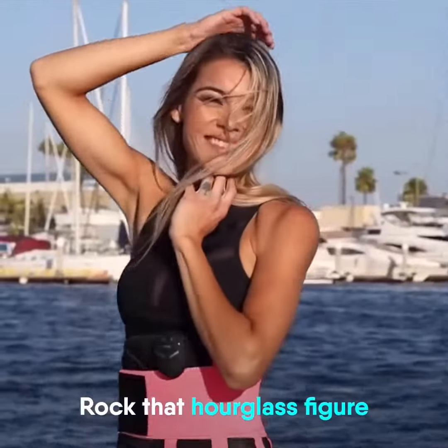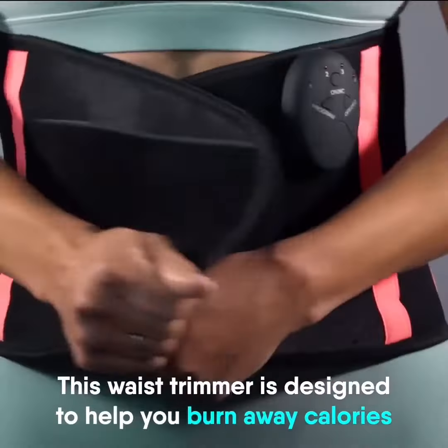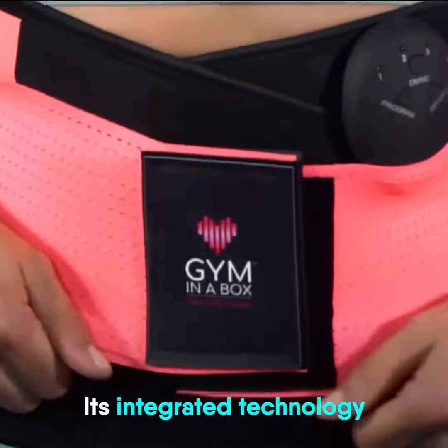Imagine, with a simple push of a button, you could be on your way to getting firm, sculpted abs and a sexy waistline. The portable Go Anywhere, Do Anything ab sculpting system that's getting mind-blowing results from both men and women all across the country.